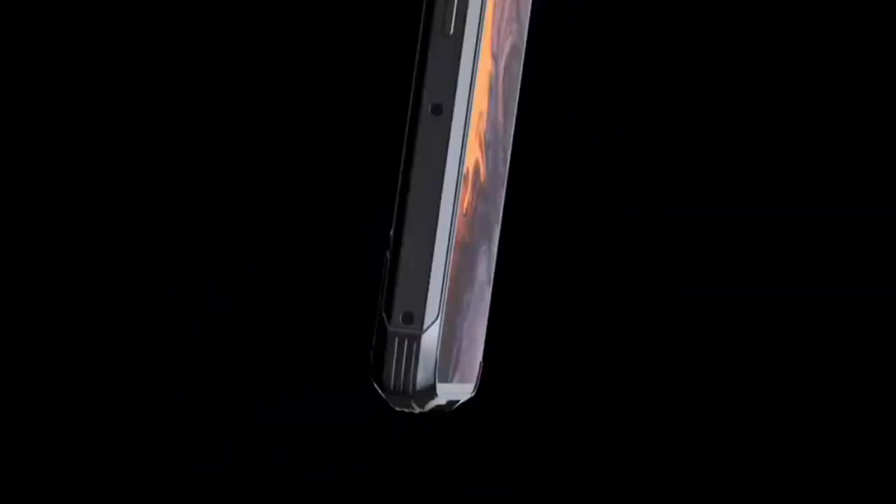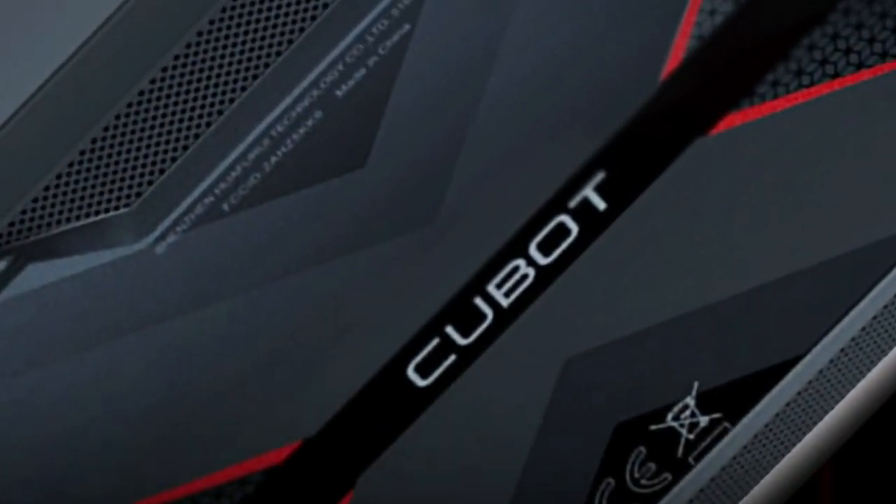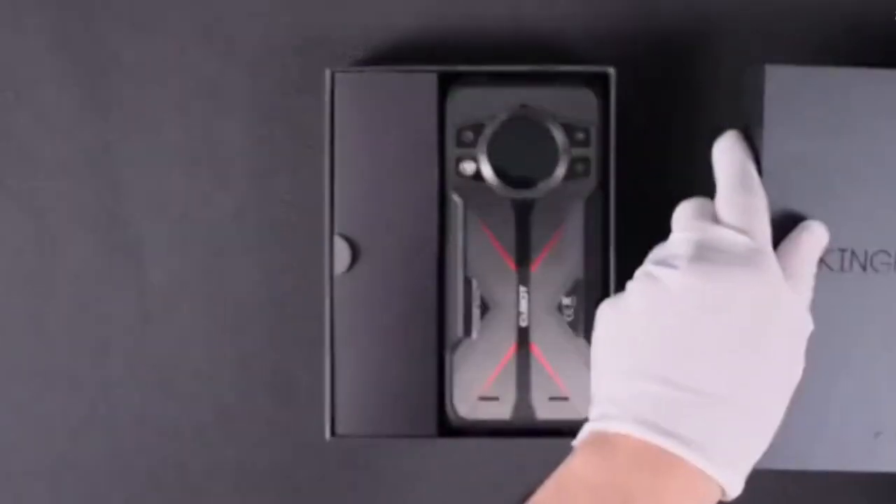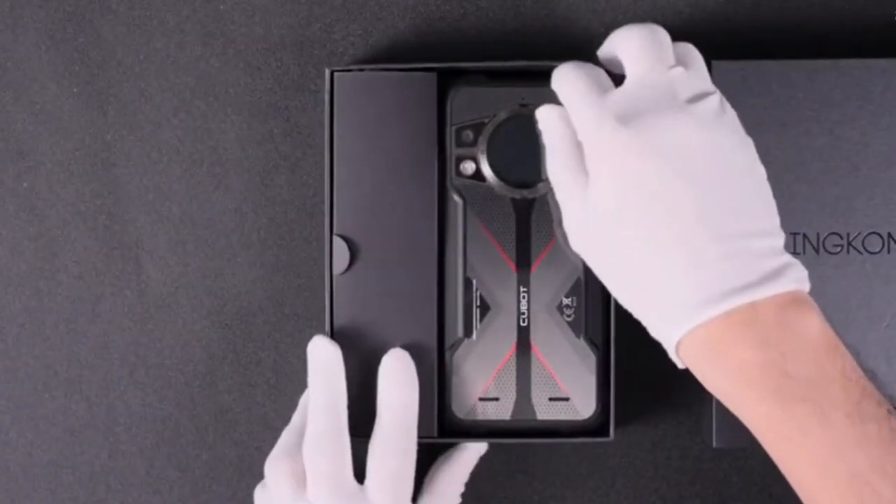The Cubot King Kong 9 is the epitome of blending technology and strength without compromising on functionality. As the year progresses, the Chinese company Cubot has decided to wrap up the second half with an exceptional addition to its lineup of rugged smartphones.